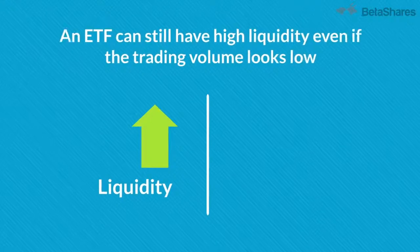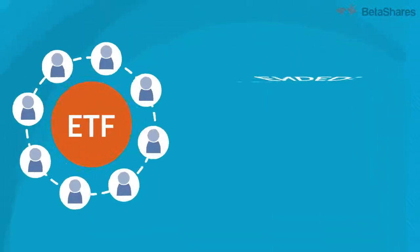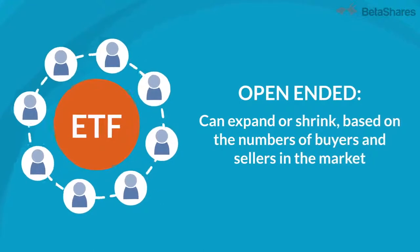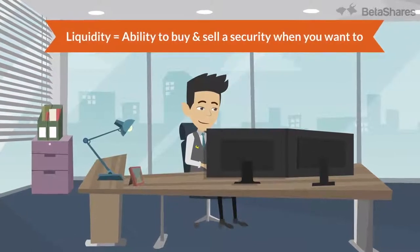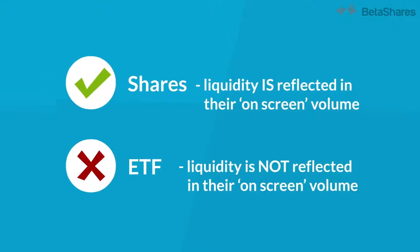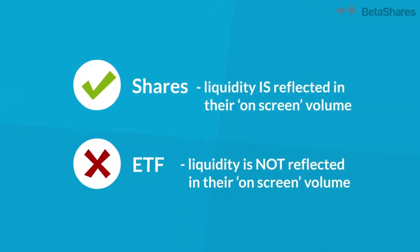An ETF can still have high liquidity, even if the trading volume looks low. Why? Because ETFs are open-ended investments, so the volume or amount of ETF units on offer can expand or shrink based on the number of buyers and sellers in the market. Liquidity is the ability to buy and sell a security when you want to. Unlike shares, ETF liquidity is not reflected in their on-screen volume because of their unique, open-ended structure, allowing them to increase or decrease the number of units issued as demand increases or decreases.